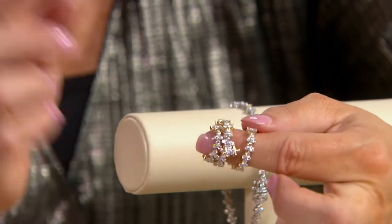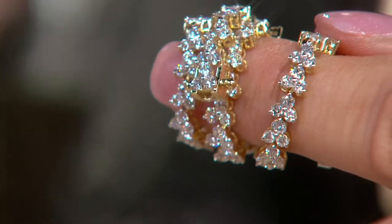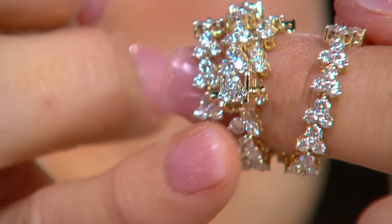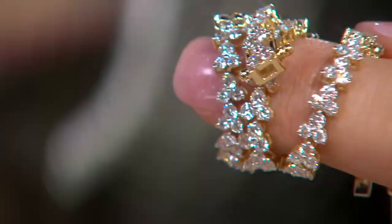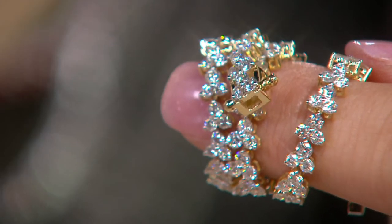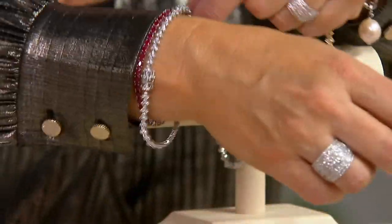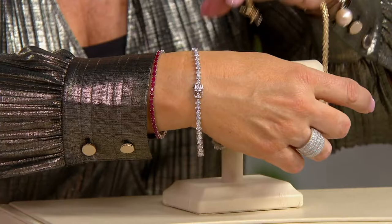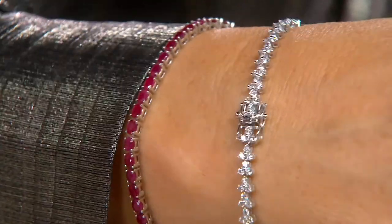How beautiful is the flexibility of that? That is the craftsmanship. Do you see that right there? That is your box — part of the tongue-in-box closure, which is a very strong and secure closure — and it has a double figure-eight lock. Once you have it on, it's really hard to spot because the diamonds continue all the way around.